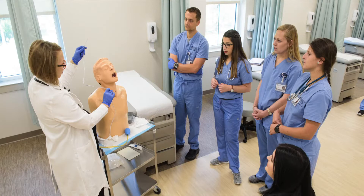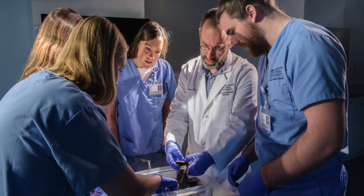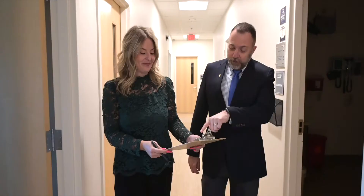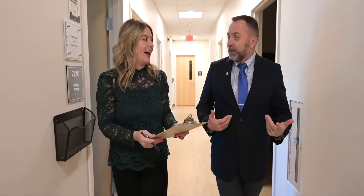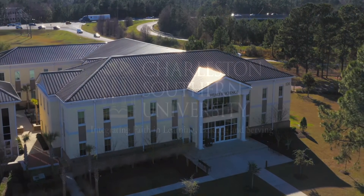Students of the Charleston Southern University Physician Assistant Program are provided with an engaging learning environment and the necessary resources to gain the medical knowledge and skills as well as the professional behaviors needed to become competent healthcare providers. Our faculty are committed to helping students through their journey to become PAs by fostering their dedication to become providers who excel in providing patient-centered care.